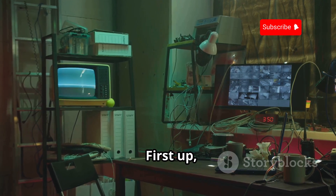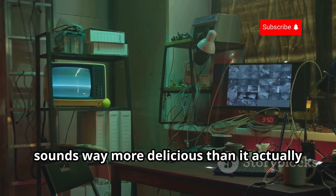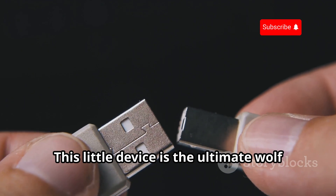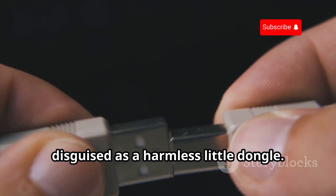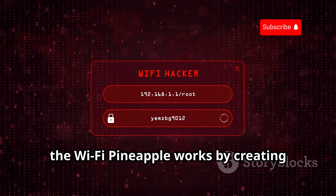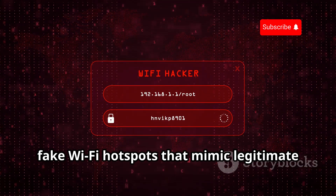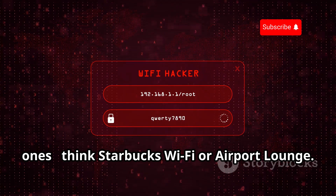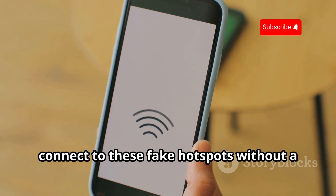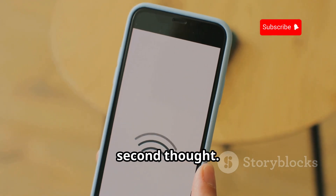First up, we've got a device with a name that sounds way more delicious than it actually is — the Wi-Fi Pineapple. This little device is the ultimate wolf in sheep's clothing, disguised as a harmless little dongle. The Wi-Fi Pineapple works by creating fake Wi-Fi hotspots that mimic legitimate ones, like Starbucks Wi-Fi or an Airport Lounge. Unsuspecting users eager to hop online connect to these fake hotspots without a second thought.